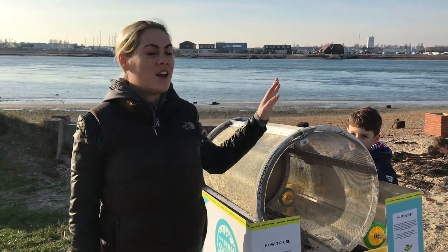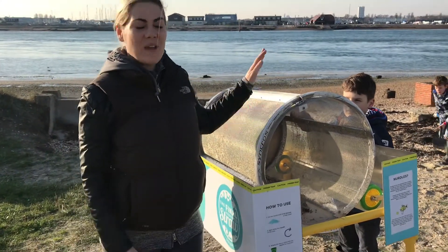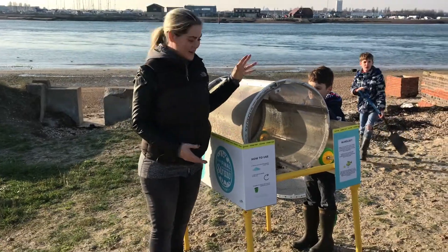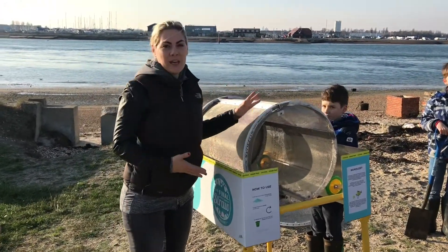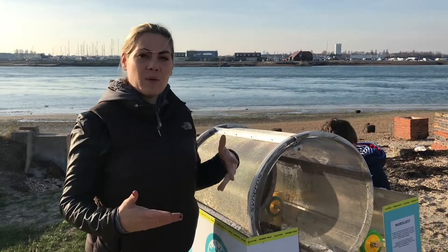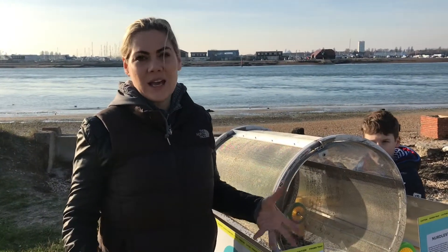Hello, we're here at Hayling Island today. We're at the Ferry Boat Inn and we have come to try out our new trommel. This has been made for us by Nurdle Coast and hopefully we can use this to separate out the nurdles from the sand.